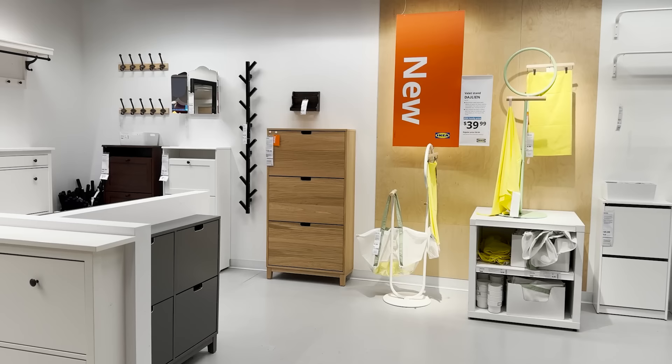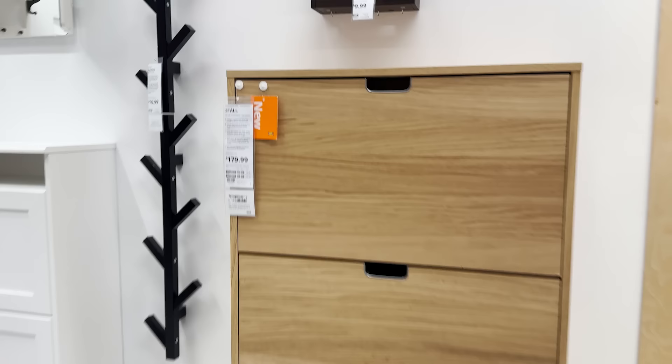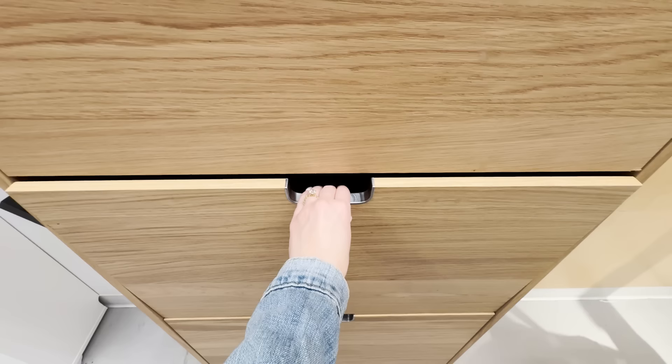I've always been a huge fan of Ikea's shoe storage. They have great units that are perfect for narrow small spaces, and now they have this new piece that is taller than all the other options and can definitely hold a lot more shoes. You just flip it open like this and you can hide all your shoes away in there.